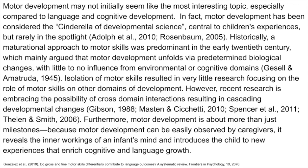Motor development may not initially seem like the most interesting topic, especially compared to language and cognitive development. In fact, motor development has been considered the "Cinderella" of developmental science — central to children's experiences, but rarely in the spotlight.